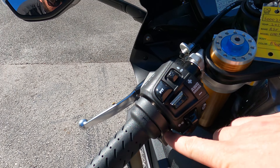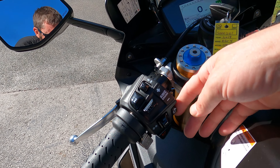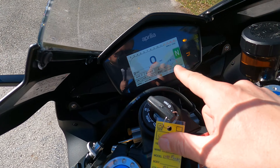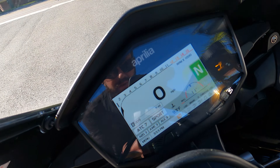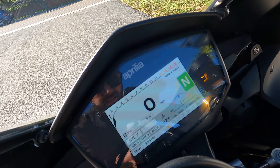You've got adjustable traction control — you can get the global kit for the multimedia — you've got the anti-wheelie control, the Aprilia wheelie control, the cruise control, TFT display, and ride modes: go, race, track, sport.